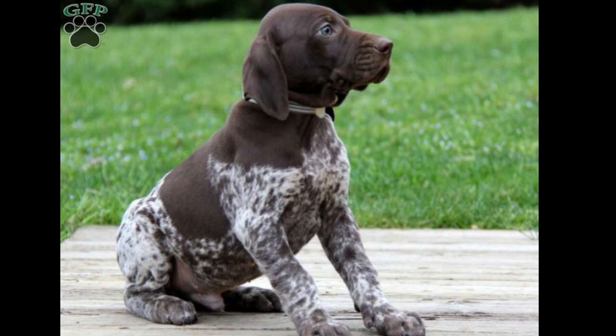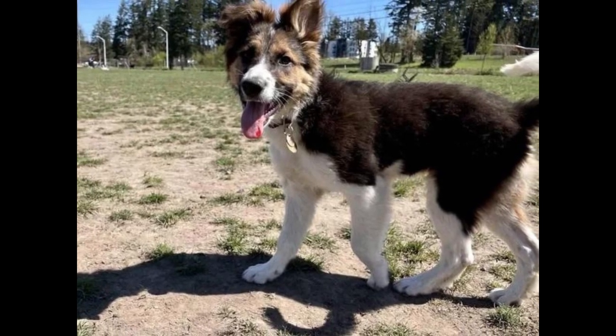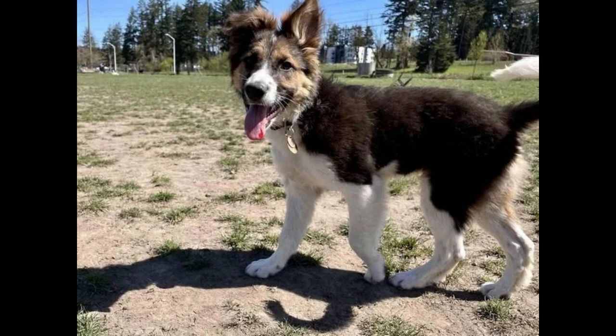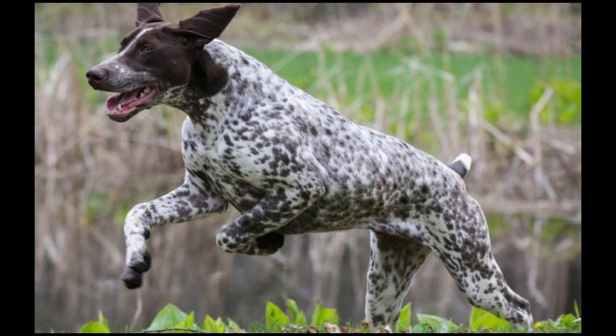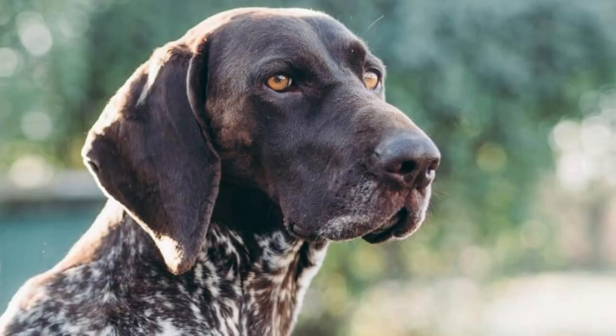The German Shorthaired Pointer German Shepherd Mix as we know them today was created in the mid-to-late 19th century by a breeder who wanted to create an all-purpose hunting dog. The forerunner of this breed is the Spanish Pointer crossed with Bloodhounds, which resulted in something that looks like a big hound but has a keen nose and could track prey better than before. The German Shorthaired Pointer has been mainly bred for hunting, but breeders also wanted a dog with the ability to perform other tasks. The breed's personality traits make them excellent companions too.